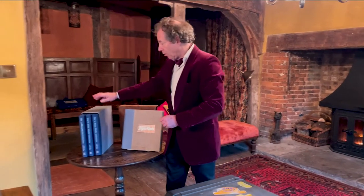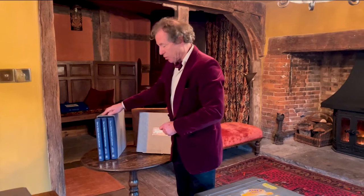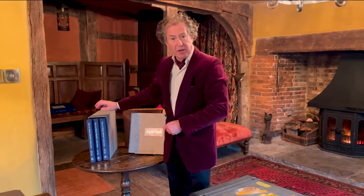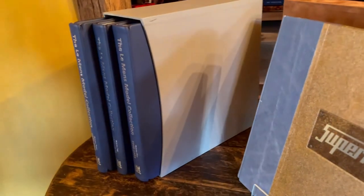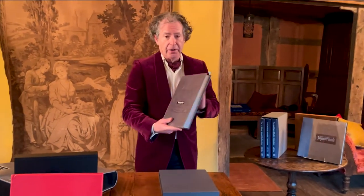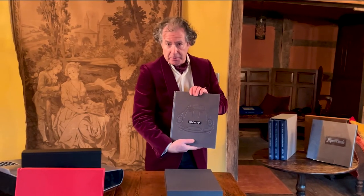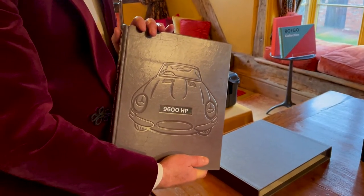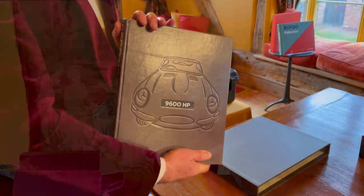The Le Mans model cars collection — an extraordinary collection covering every single car that raced at Le Mans between 1949 and 2009. This is the collector's edition, leather-bound. The collector's edition also of the 9600HP book, with the famous shape debossed and the leather number plate, plus slipcase.